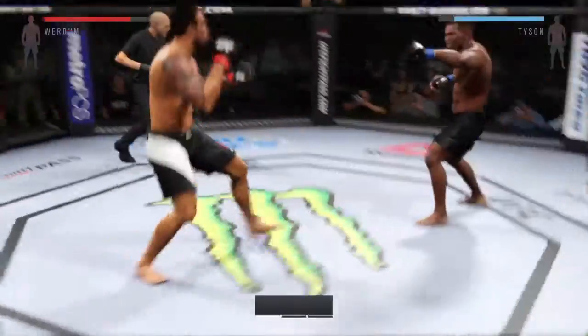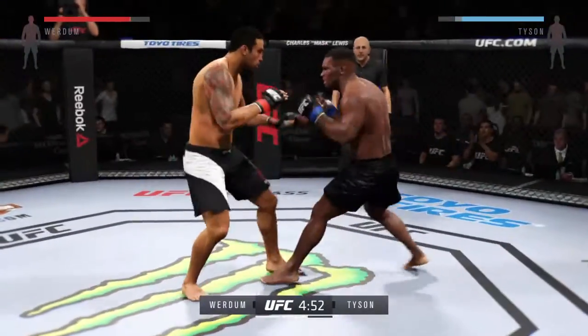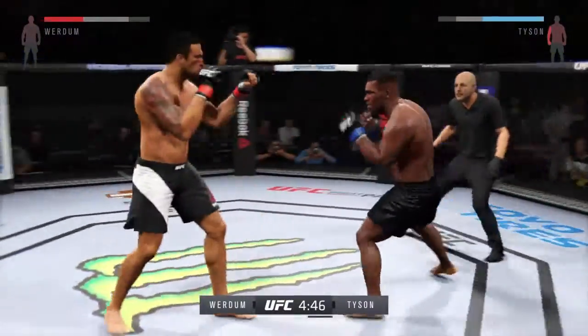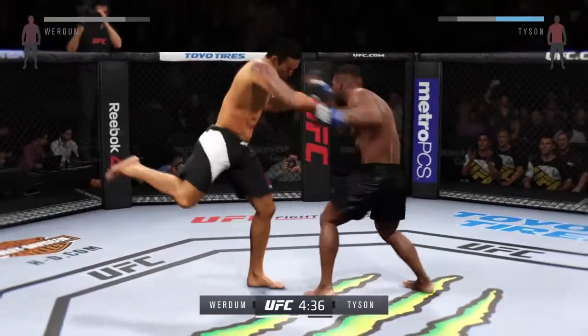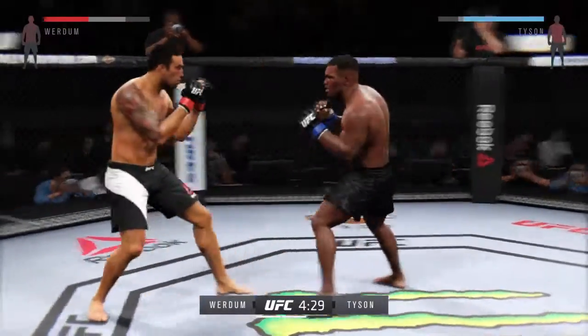Round two now underway. That was a good round, but let's see if the fighters can even turn it up from here. That was a solid round — the feeling-out process is over. I think they're gonna get after it now. Caught him with a punch. He connects on a nice combination. He continues to score with his strikes.